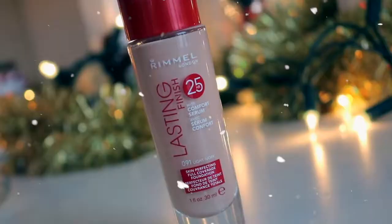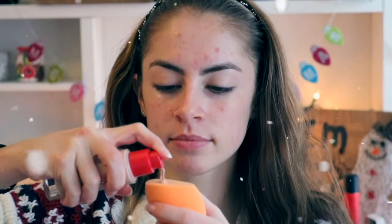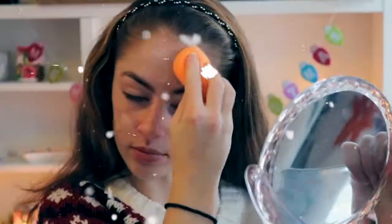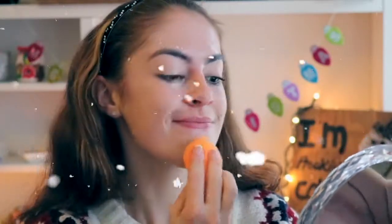The first thing I start with is obviously foundation. This one is from Rimmel and I love it — I have used this foundation for years and I freaking love it. I'm just applying that all over my face, and don't forget to blend down your neck.